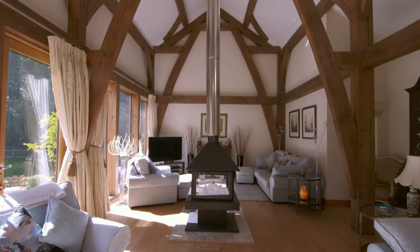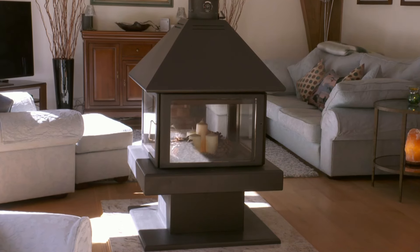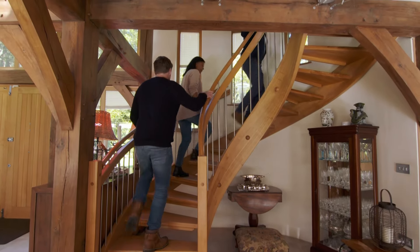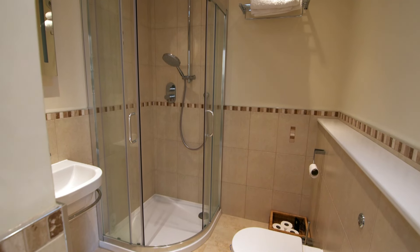With its energy-efficient underfloor heating, solar panels and triple-glazed windows, the mystery house would provide a comfortable, luxurious family home. Upstairs there are four double bedrooms, all with their own en suite — the space would certainly enable their family to stay at Christmas.